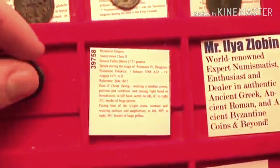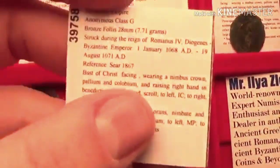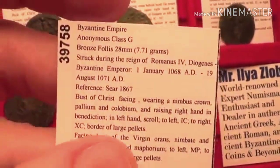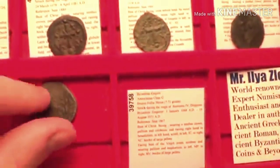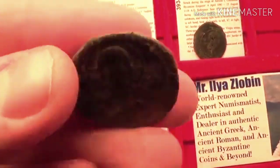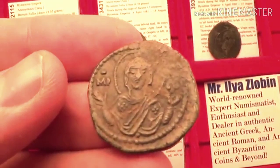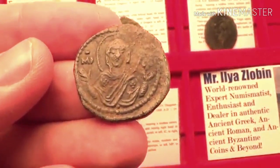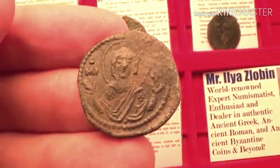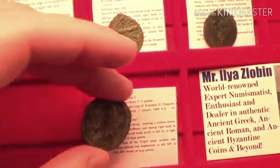Now let's move on to class G folos — a very interesting type from circa 1068 to 1071 AD. What's interesting is you have Jesus on the front and the Virgin Mary on the reverse. This type of Virgin Mary is called Virgin Orans — you see her opening her hands out to you. A beautiful coin to have.